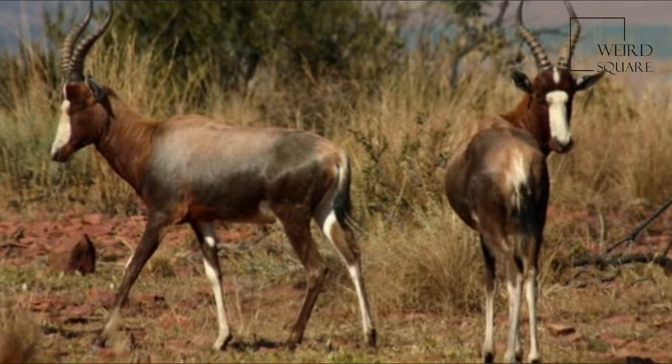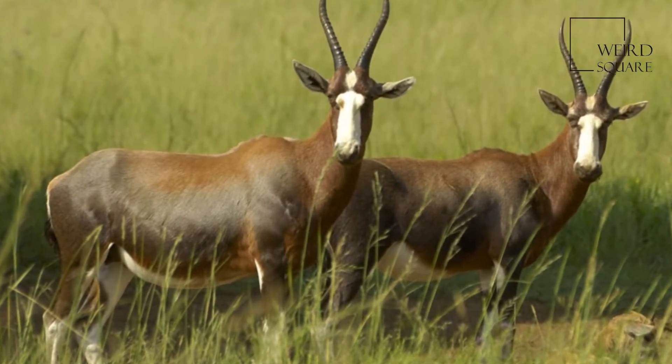It was first discovered in the 17th century, in numbers so numerous that herds reached from horizon to horizon.